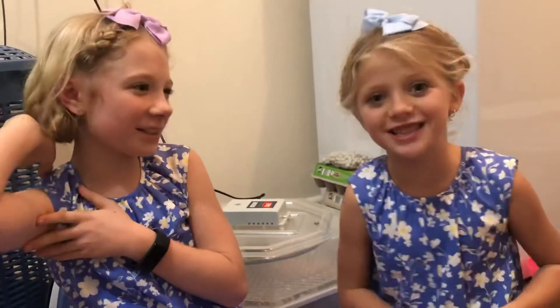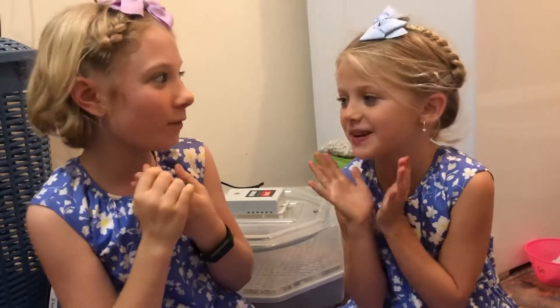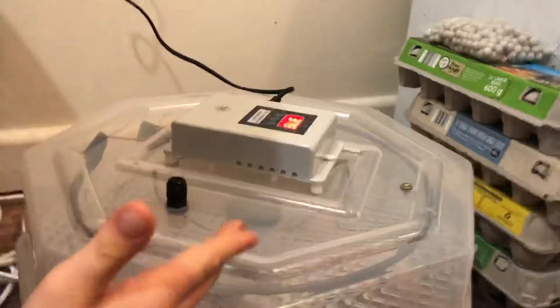Hi guys, welcome back to Divine Sisters! Guess what — when we came back from a bush walk, look what we found in our incubator: a baby quail hatched from its egg! It's peeped out of its shell, hasn't it?